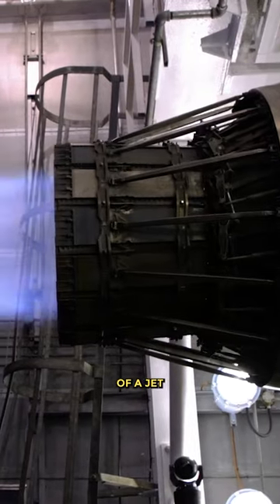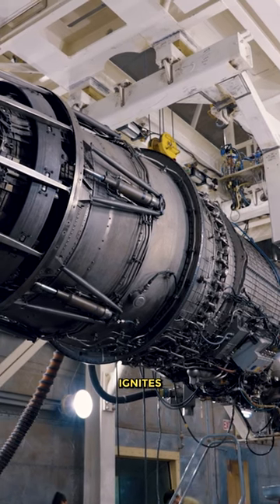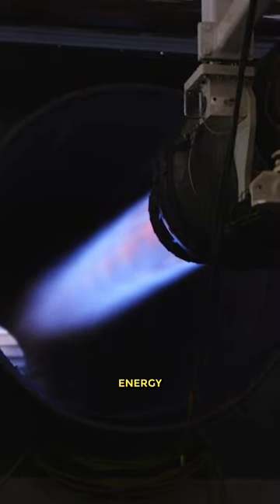Afterburners work by injecting additional fuel into the exhaust stream of a jet engine after the turbine and before the exhaust nozzle. This fuel ignites and burns, adding more energy to the exhaust gases. The increased energy causes the exhaust velocity to increase, resulting in the generation of more thrust.